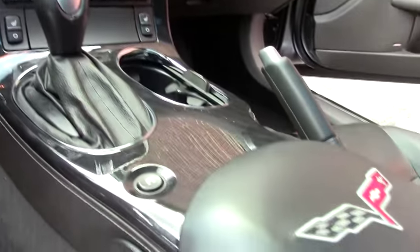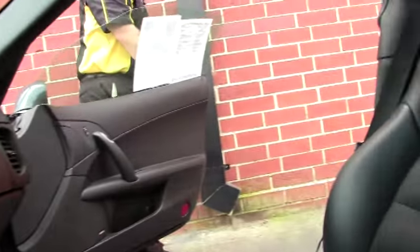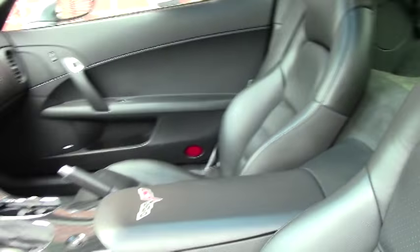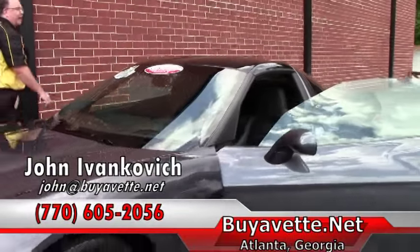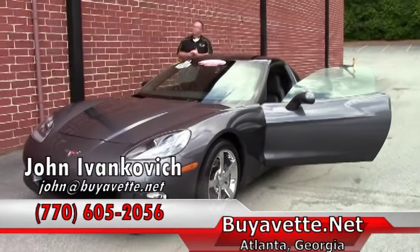Folks, 11,000 mile cars don't come along very often. If you're looking for Cyber Gray, low mileage, and a ton of fun, give me a call at 770-605-2056 or email john@buyavet.net. We'll see you on the road.